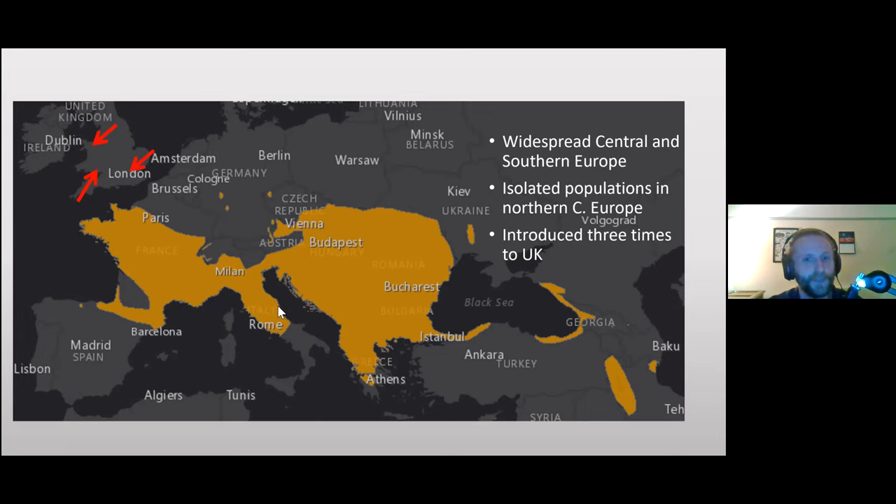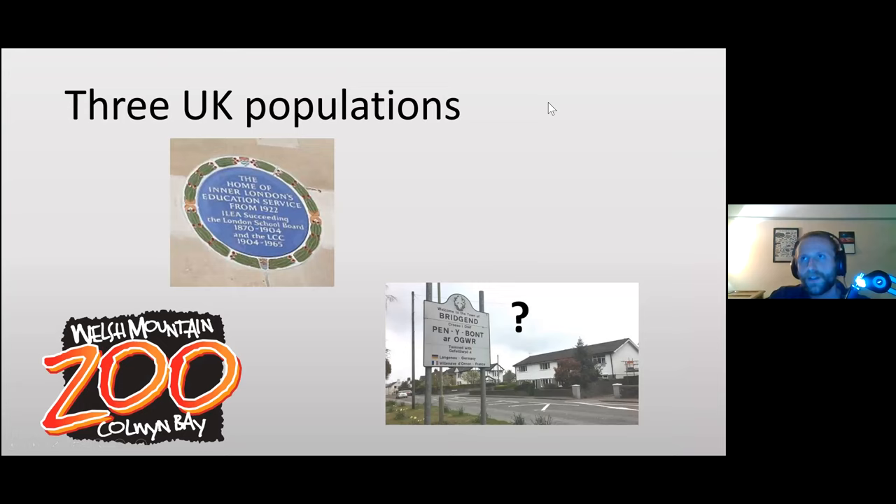These relic populations tend to remain in warm river valleys and suitable habitat. There are three introduced populations in the UK. The snake did have a native home in the UK over 100,000 years ago but went extinct due to the ice age. Now there's one in north Wales — the Colwyn Bay population I study — and one in London.